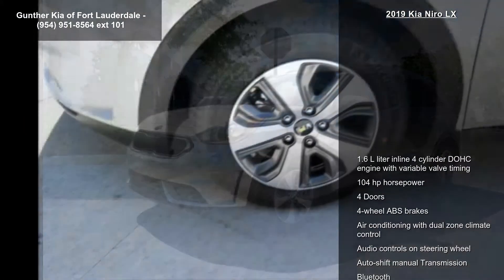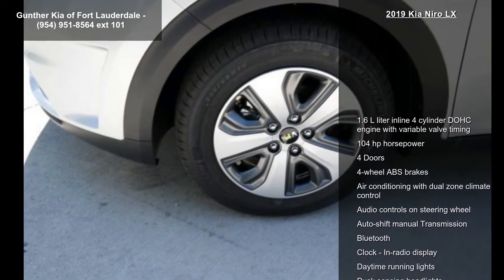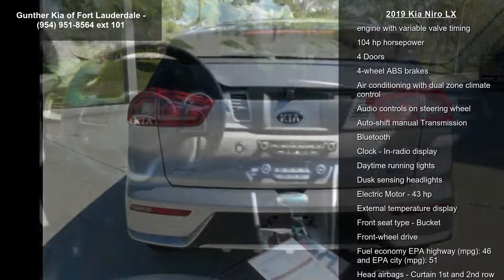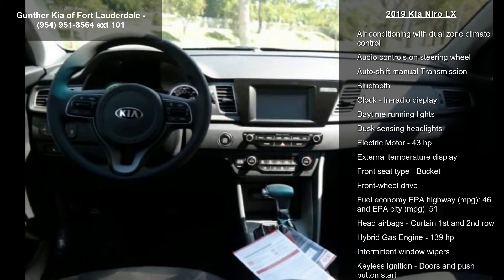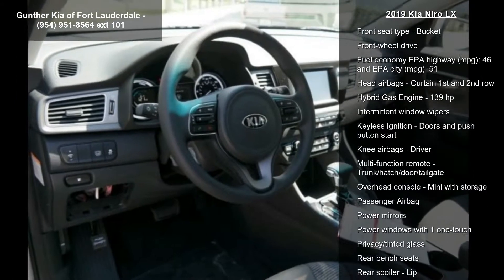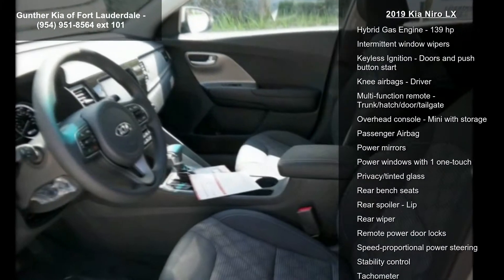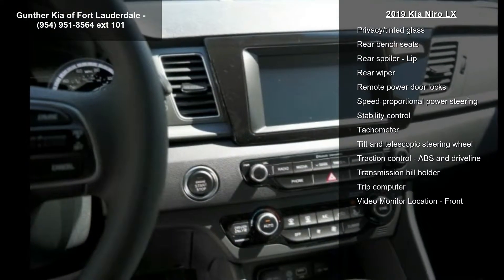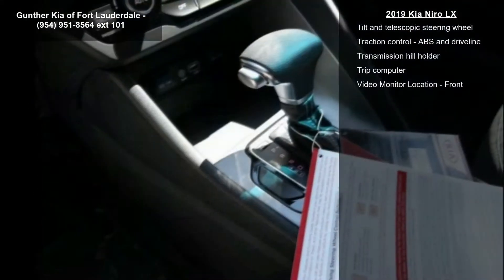Some of the top features included with this vehicle are a 1.6L inline 4-cylinder DOHC engine with variable valve timing, 104 horsepower, 4 doors, 4-wheel ABS brakes, air conditioning with dual-zone climate control, audio controls on the steering wheel, auto-shift manual transmission, Bluetooth, and clock in radio display.